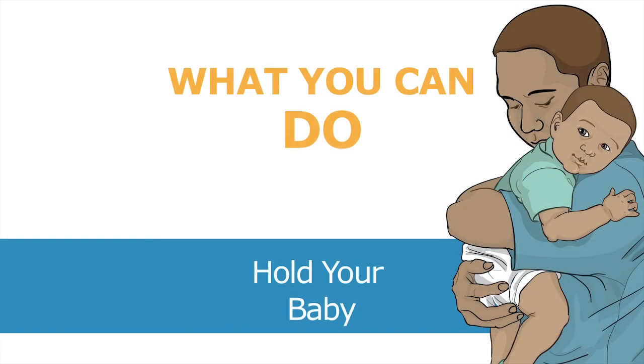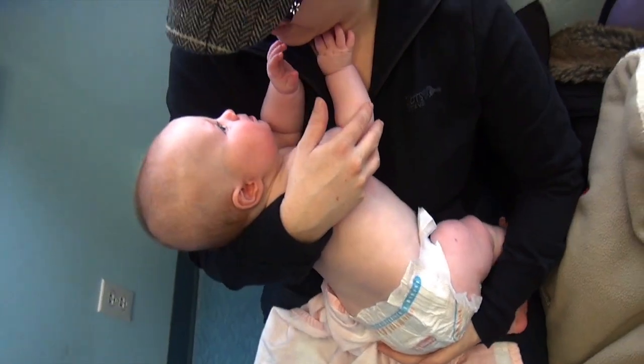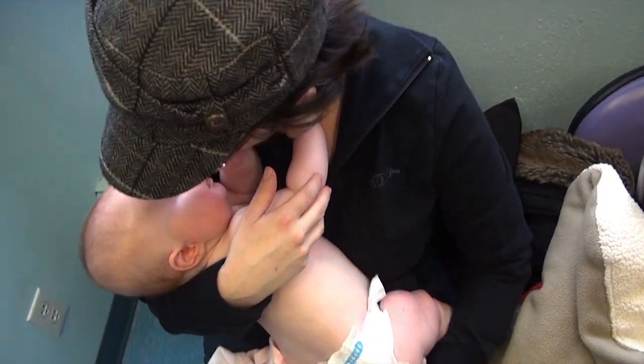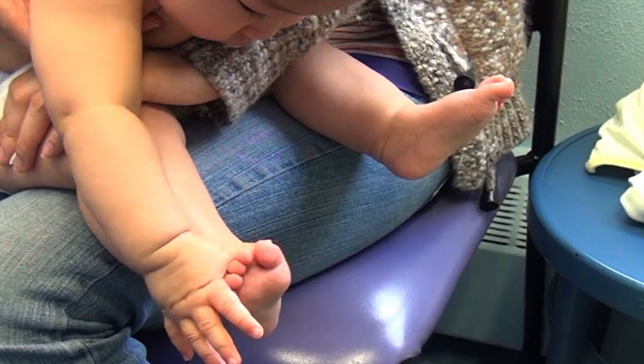Baby's position. Your baby's body position during vaccination can affect how much pain your baby feels. Holding your baby upright can reduce your baby's pain during vaccinations. You can hold your baby in different ways — facing you chest to chest, or hold your baby facing sideways. You can stand, sit, or lean against the examination table. In all cases, providing a hugging hold and exposing your baby's limbs for the needle.